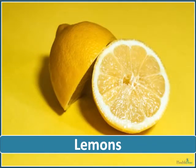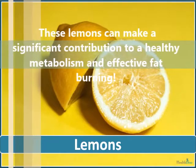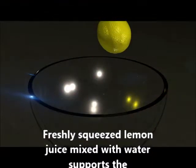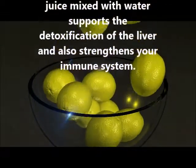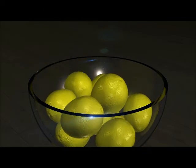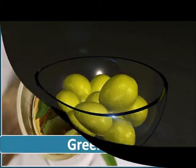Lemons have high vitamin C content and have a unique flavor. These lemons can make a significant contribution to a healthy metabolism and effective fat burning. Freshly squeezed lemon juice mixed with water supports the detoxification of the liver and also strengthens your immune system. The best time to consume it is in the morning, before breakfast on an empty stomach. Do this a few months and your metabolism will start functioning optimally.